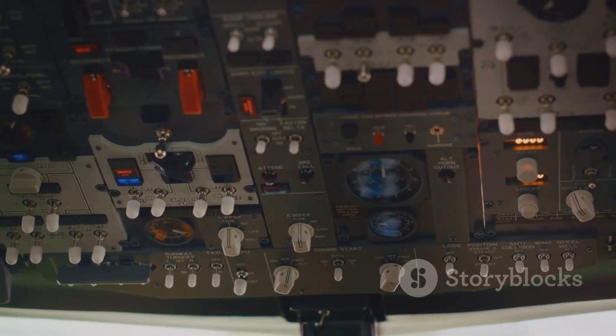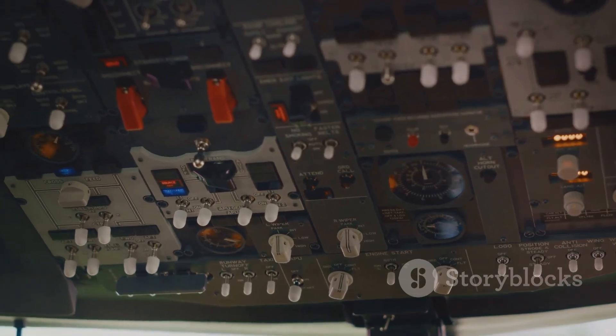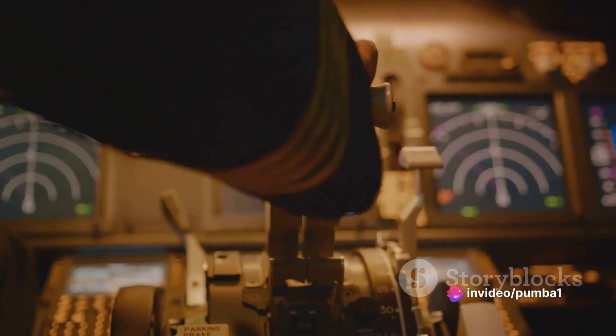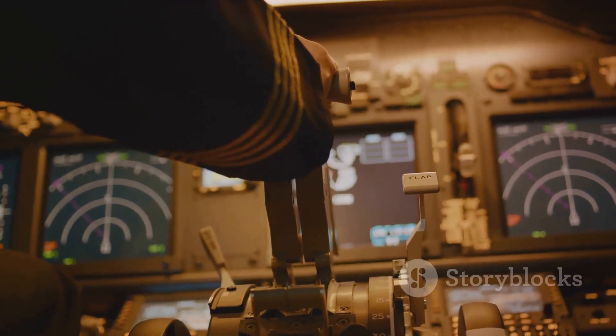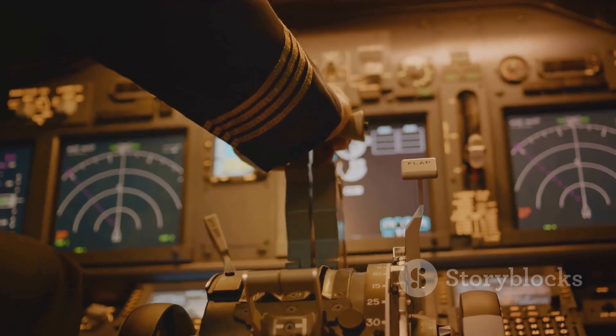In summary, the Comac C-919 is an aircraft that boasts impressive specifications, from its capacity to comfortably seat over 150 passengers to its impressive range and powerful engines. This aircraft is a noteworthy entry in the commercial aviation sector. Its dimensions and cruising speed further enhance its standing, making it a truly compelling piece of aeronautical engineering. Remember, the skies are not just the limit — they are the playground.